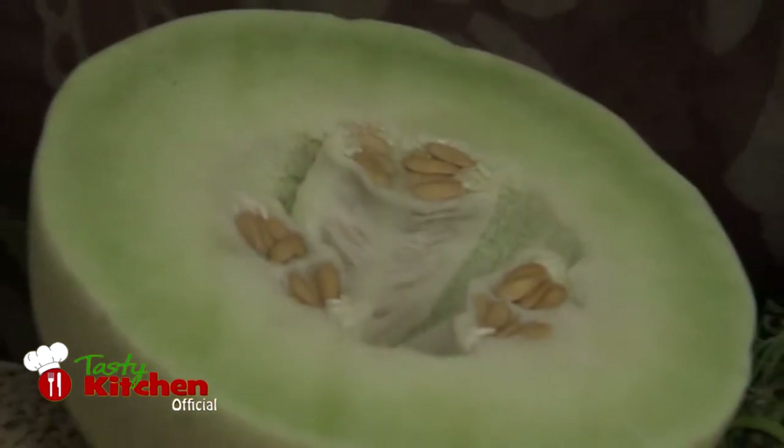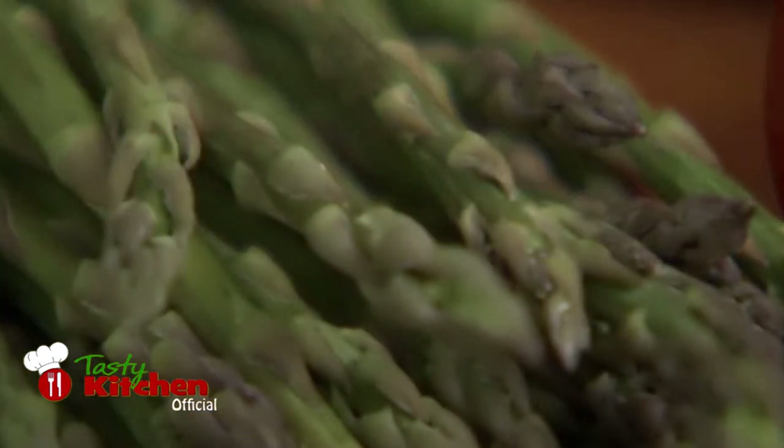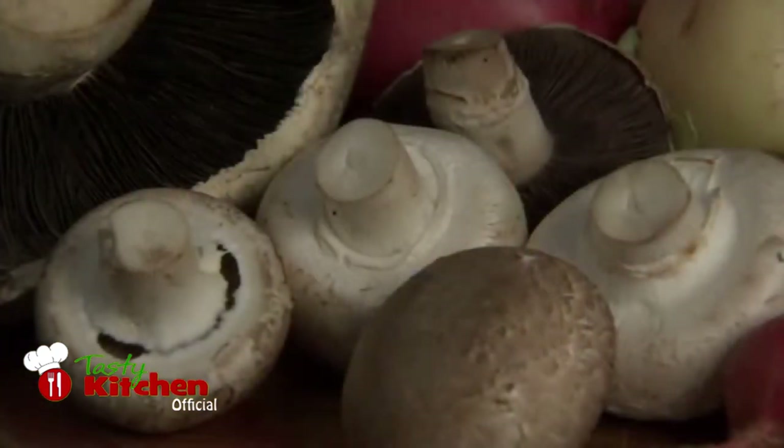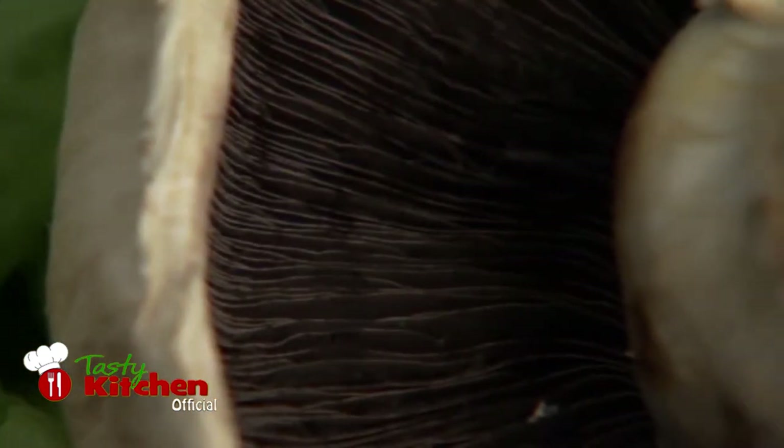Melons, like cantaloupes named after the town of the same name near Rome, are often presented as a dessert. Asparagus is a common ingredient in many Italian dishes. Mushrooms are highly regarded in Italian cuisine, especially in the provinces in and around Tuscany.